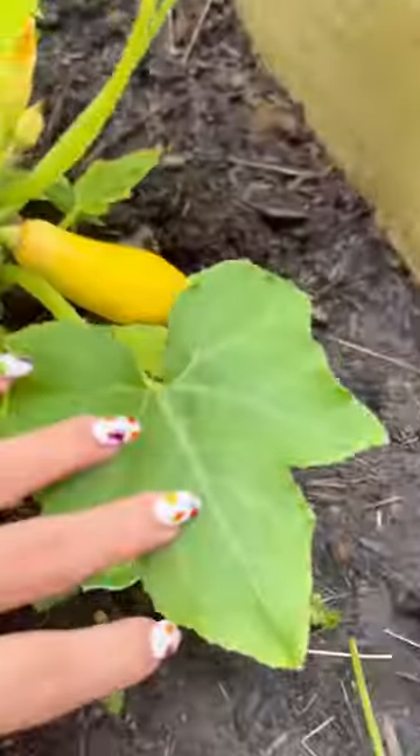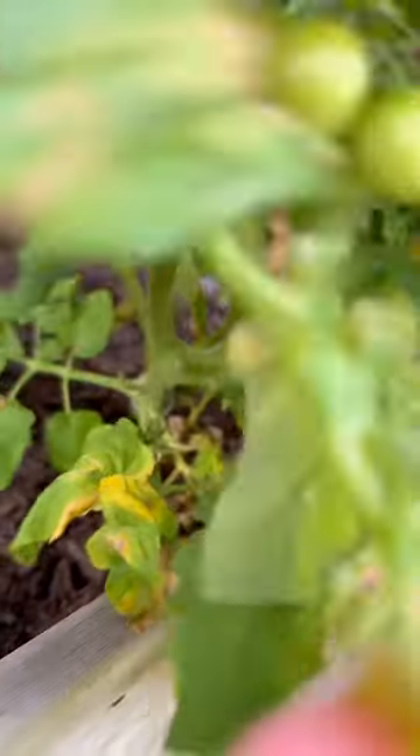Should have pulled this one a few days ago but oh well. For my squash, they still need a few more days before I can pull that one.